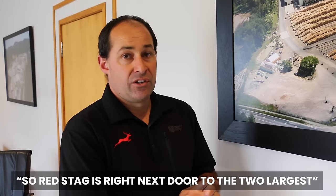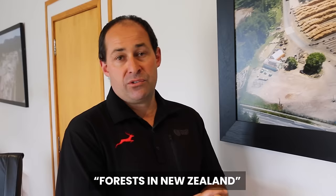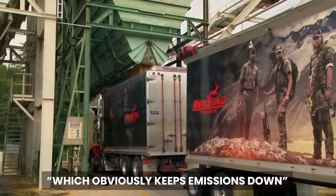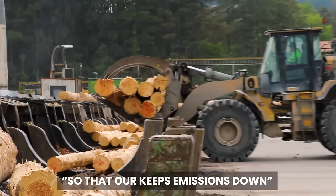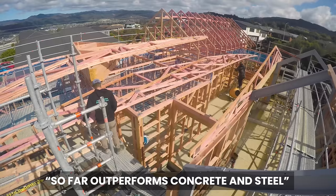Red Stag is right next door to the two largest forests in New Zealand, so transport from forest to site is kept to a minimum, which keeps emissions down. They're also closest to the largest export port in New Zealand, where a good percentage of their product goes — which also keeps emissions down. And the wood encapsulates carbon in the building, so it far outperforms concrete and steel.